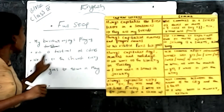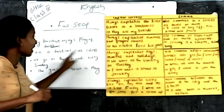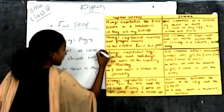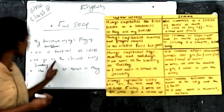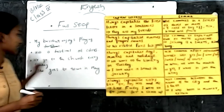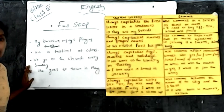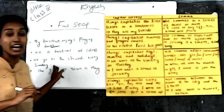The next example: 'Holi is a festival of color.' The sentence is completed, so you should put a full stop at the end. Another example: 'We go to the church every Sunday.' The sentence is completed, so you should put a full stop at the end of the sentence.